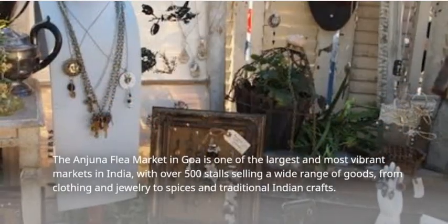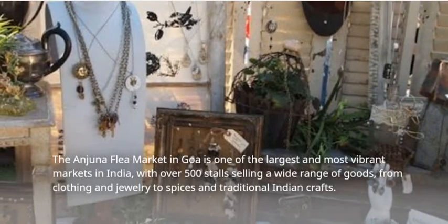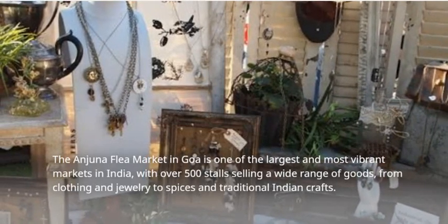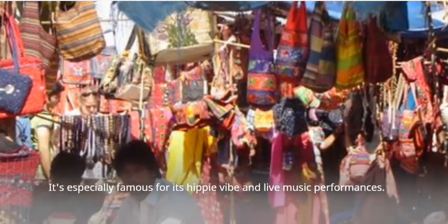The Anjuna Flea Market in Goa is one of the largest and most vibrant markets in India, with over 500 stalls selling a wide range of goods, from clothing and jewelry to spices and traditional Indian crafts. It's especially famous for its hippie vibe and live music performances.